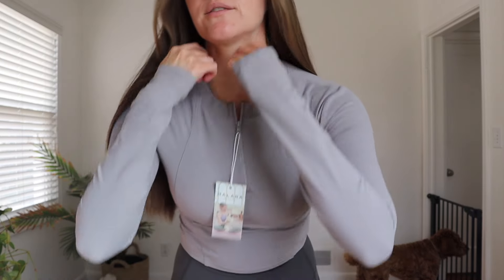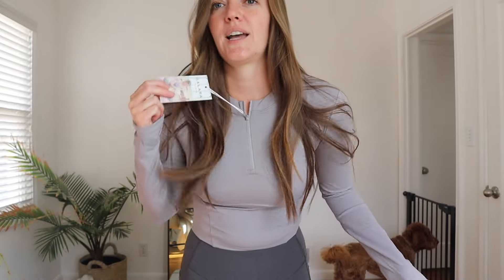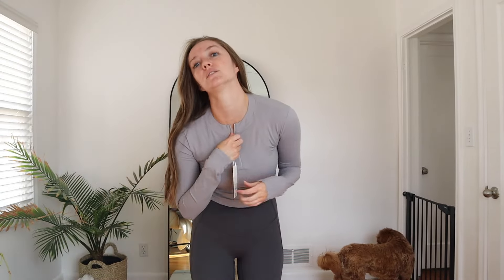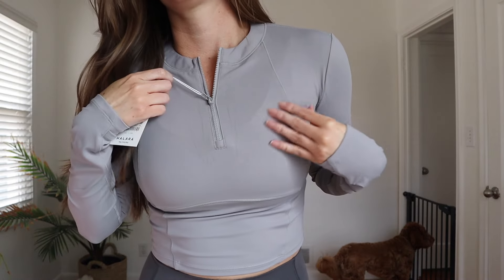Okay, next one. I need to stop doing my hair before these try-ons because it's not serving me. The fact that this tag is right here — I don't know what to do with it, it's not working for me. But like I was saying with the brown one, I liked the higher neck — so that's been accomplished here. This looks so funny, can I take this off? I just don't want to cut it at the moment.